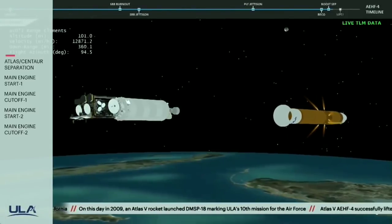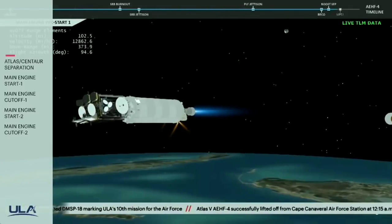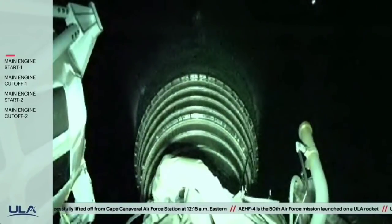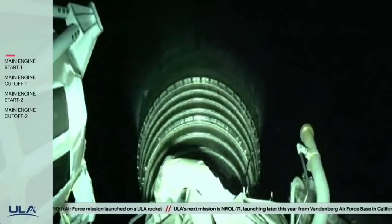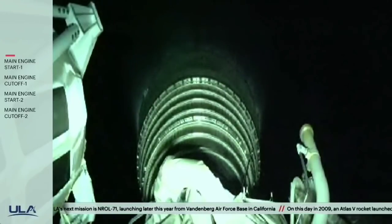We have pre-start on the RL-10. Standing by for ignition. And we have ignition on the RL-10. Chamber pressure looks good. Vehicle body rate response looks good. This is the first burn of today's mission and should last approximately six minutes. RL-10 appears to be performing well. Vehicle body rates also looking good.